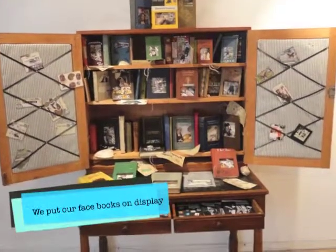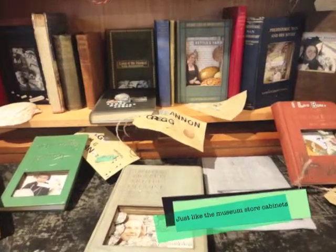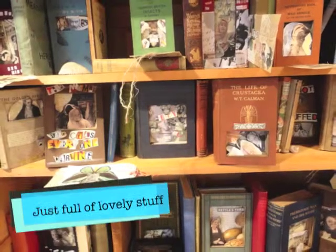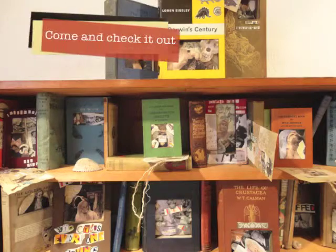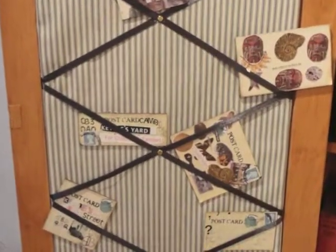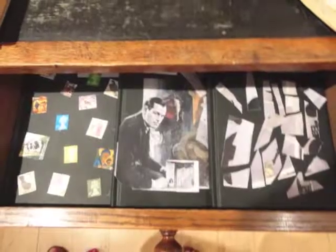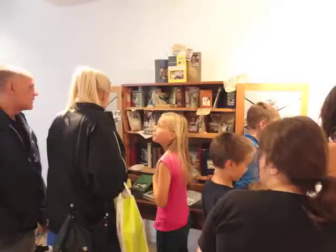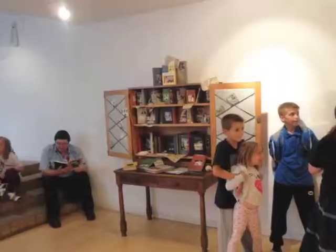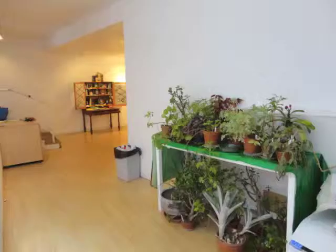We put our Facebooks on display and made it look great, just like the store cabinets, full of objects. We wrote a text panel and invited friends and family to come and see our work and how we made it.